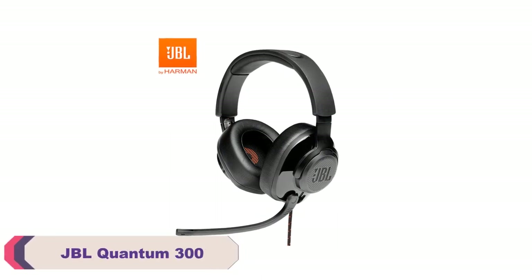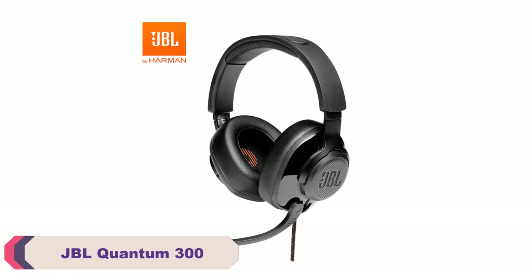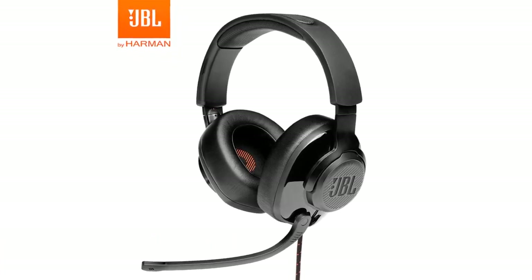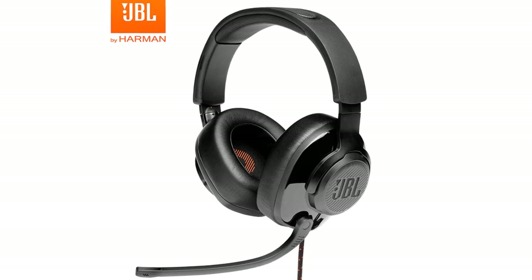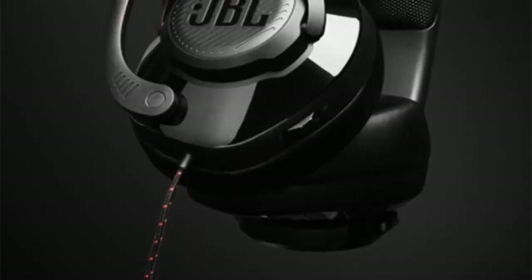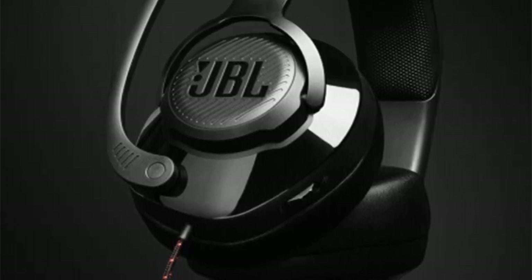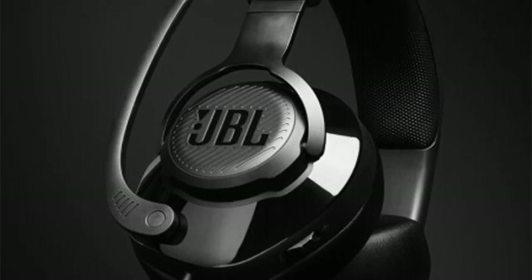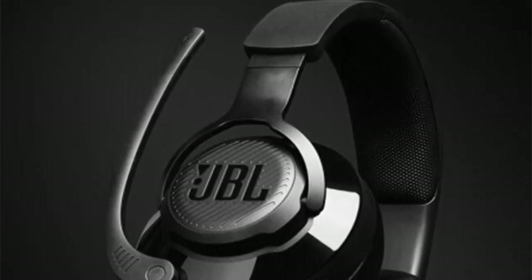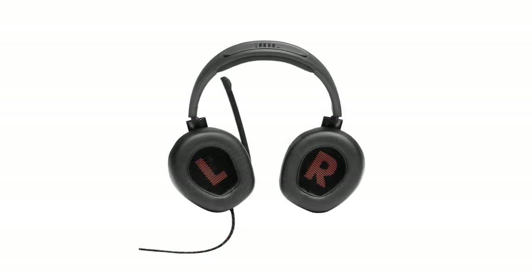Number 4: JBL Quantum 300 Wired Gaming Headset. The JBL Quantum 300 Wired Gaming Headset offers an immersive audio experience for gamers. With its powerful sound quality and comfortable design, it delivers a solid performance. The headset's sound is impressive, with clear and balanced audio that enhances the gaming experience. The built-in 50mm drivers provide a wide range of frequencies, ensuring accurate sound reproduction. The bass response is punchy without overpowering the mids and highs, resulting in an immersive soundstage.